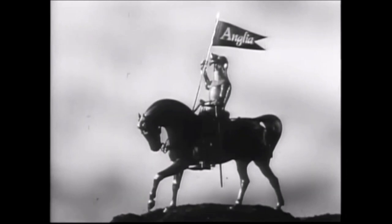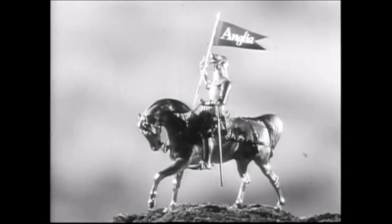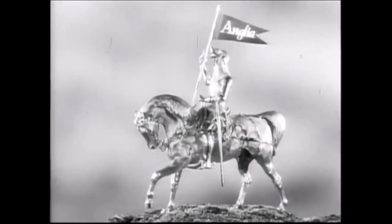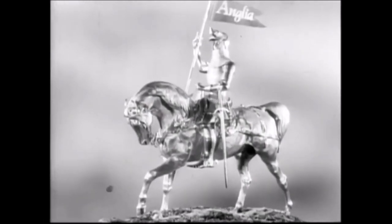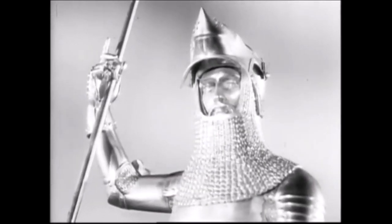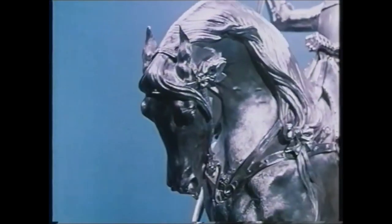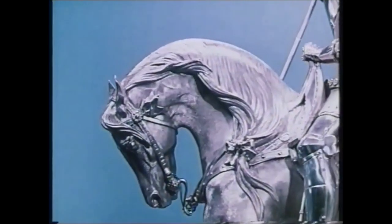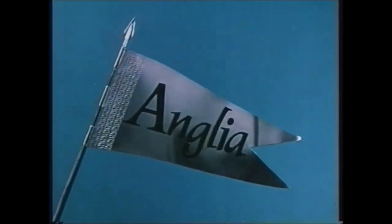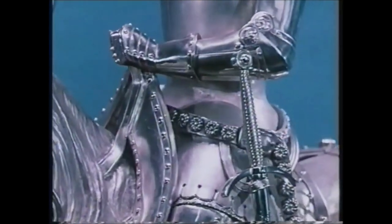In the 1950s and 60s, a lot of idents on the ITV network comprised of basic shapes, or in some cases just text. But for Anglia to use such a visually strong identifier in the form of the knight clearly left an impression. The motif carried over into the era of colour television. With the region getting colour in late 1970, the knight could now be seen in blue and silver, as opposed to the various shades of monochrome. In terms of the actual sequence, hardly anything was changed — same rotation, same music, similar camera angles.